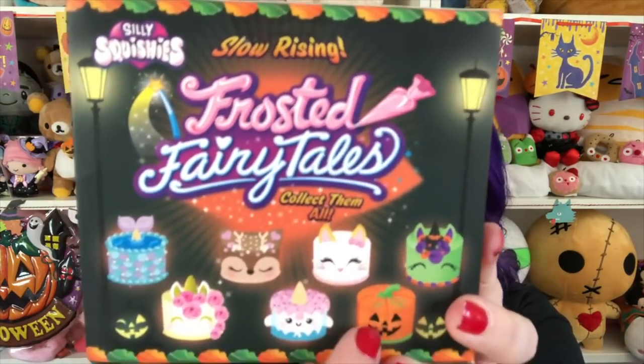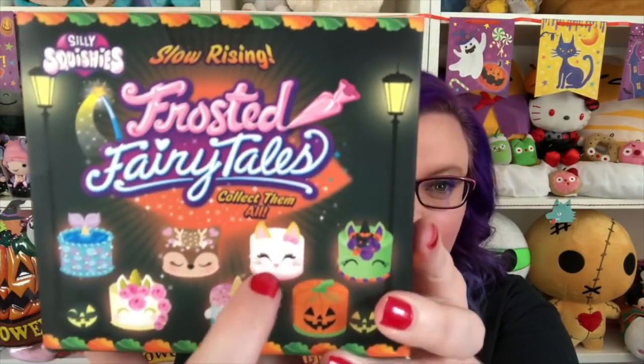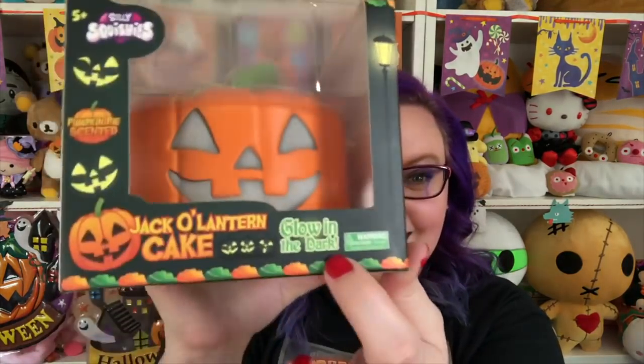They both came wrapped up like this and I love it so much. There's a pumpkin cake, like a zombie unicorn — I'm not sure exactly what it's supposed to be yet — but there's also a cat cake. This packaging is so adorable; it's a jack-o-lantern cake and it says up here that it is pumpkin pie scented. Silly Squishies always has the most amazing scent, and it's also glow in the dark!